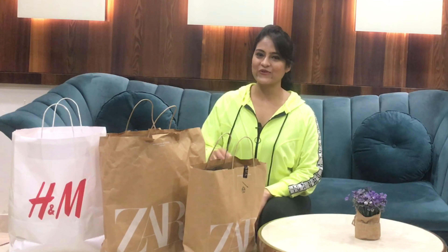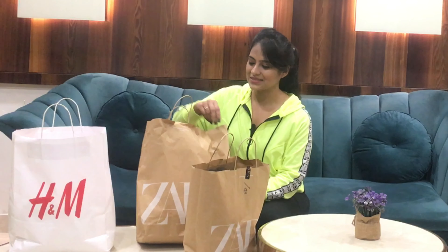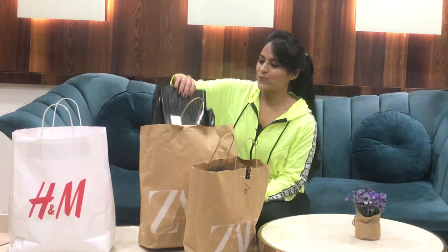Hey guys, welcome to Marvel Twins, I'm Arpita. In today's video we'll do a Zara and H&M haul. I went to Saket Select City Walk for H&M shopping and for Zara I went to Pacific Mall, Subhash Nagar. Without any more blabbering, let's get into the haul.